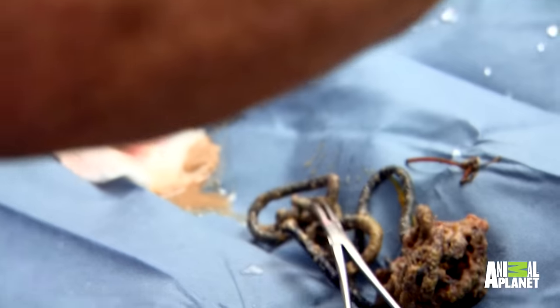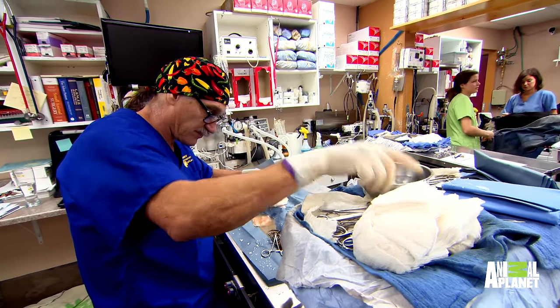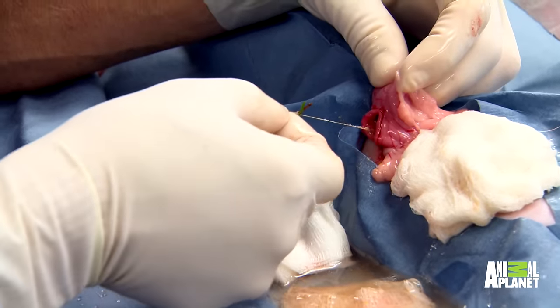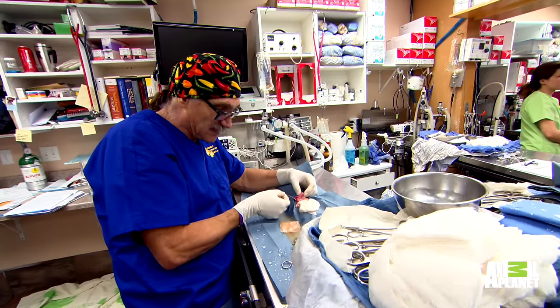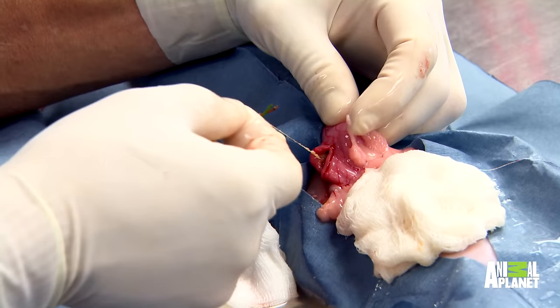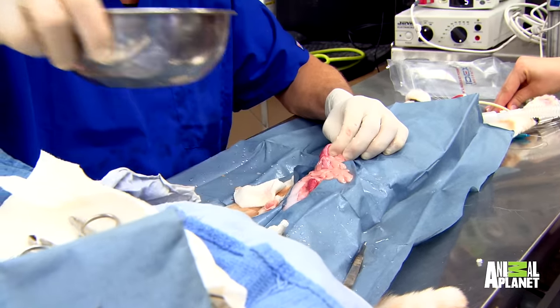Are these like big hair ties? That's like bungee cord. Oh, there's more. Look, this is tight. See this little string here? That's going down to the intestine. That little thing there can kill this animal. That's the one you worry about — it just kind of cuts through the intestine. A cat has a digestive tract full of dental floss.